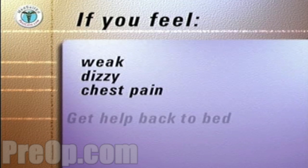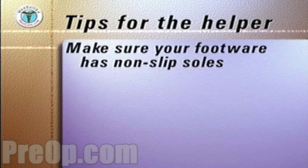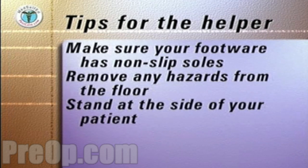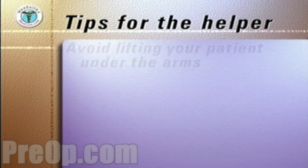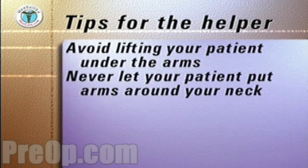At any time if you feel weak or dizzy or have chest pain, let your helper get you back to bed and inform your doctor. Some additional tips for the helper to follow: make sure your own footwear has non-slip soles. Remove any hazards from the floor such as slip rugs, frayed carpet or linoleum, or electrical cords. Stand at the side of your patient, not directly in front. Avoid lifting your patient under the arms, as this can cause pain or dislocation of the shoulder joint. Never let your patient put arms around your neck.